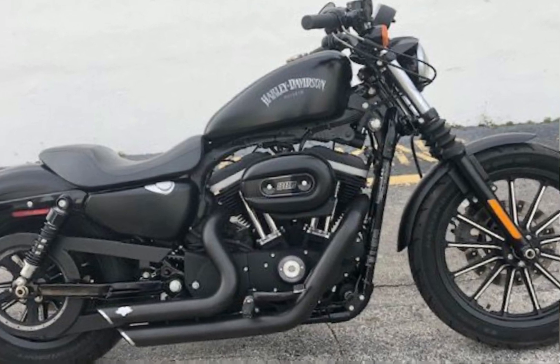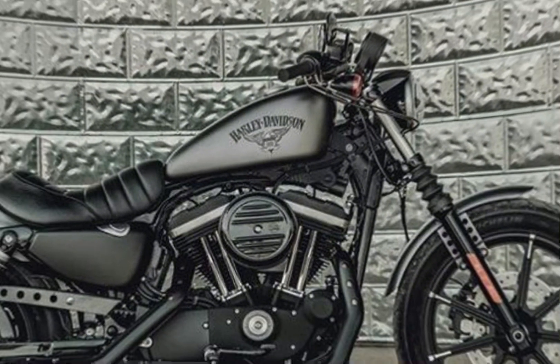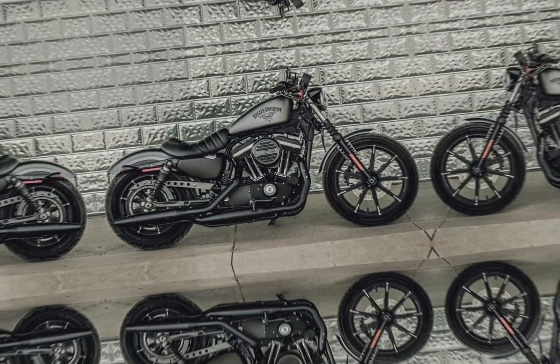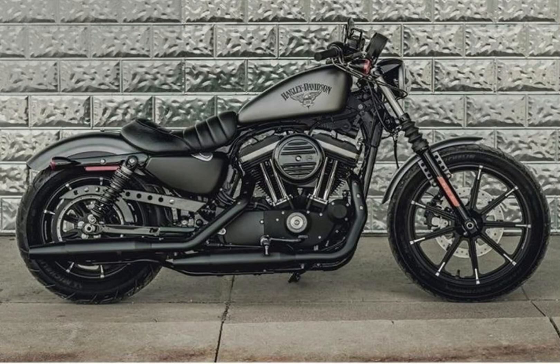Improved handling. The 2024 Iron 883 has a new suspension setup that provides improved handling and comfort. The bike also has new Brembo brakes that provide better stopping power.